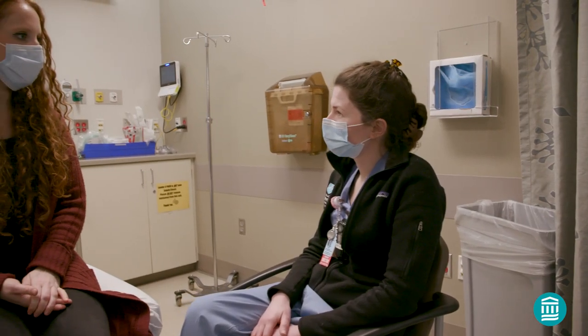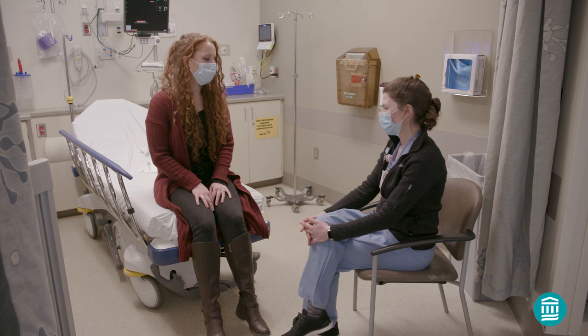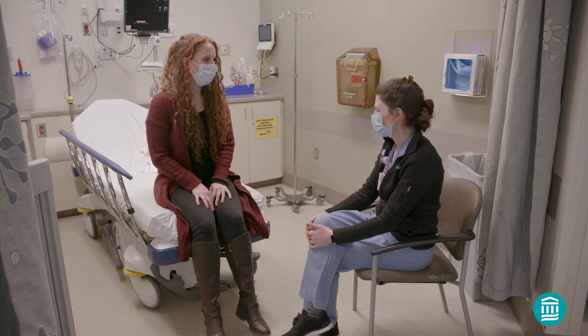Once it's time for you to meet with your anesthesia and surgical teams, your family member or loved one will be asked to return to the waiting room. These providers will review your medical history again, answer any questions you may have, and go over what you can expect after your procedure.